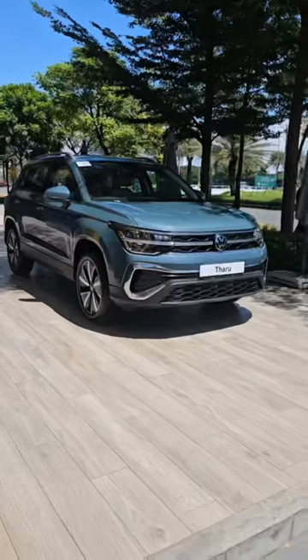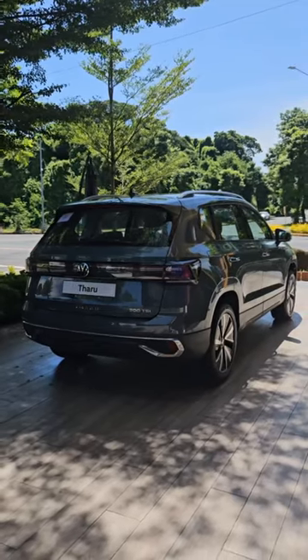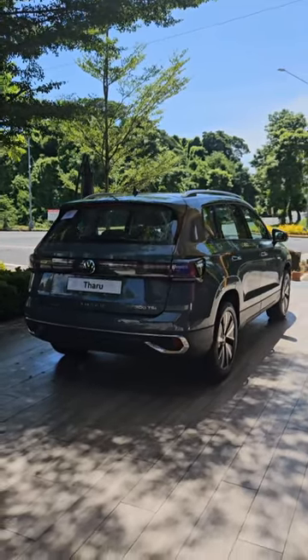This is the latest offering from the German brand. It is their latest crossover that has just been recently launched in the Philippines.